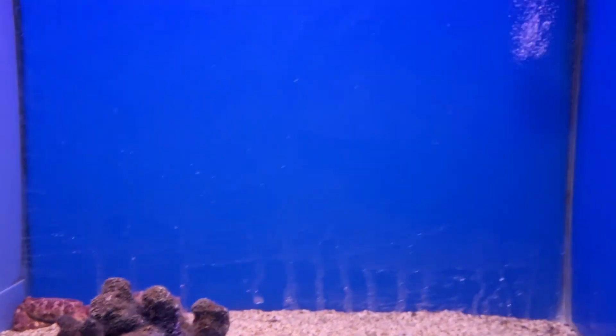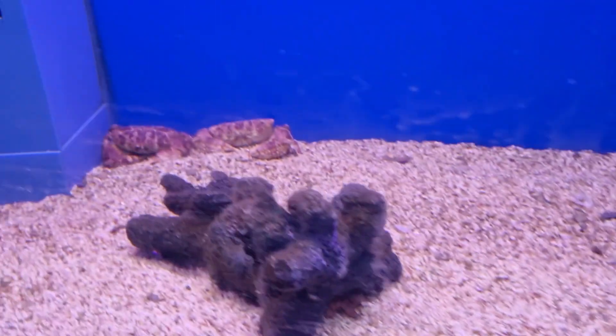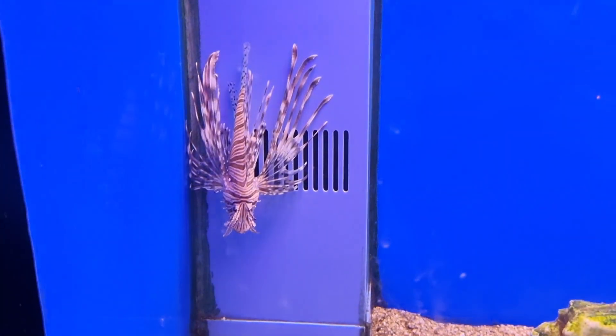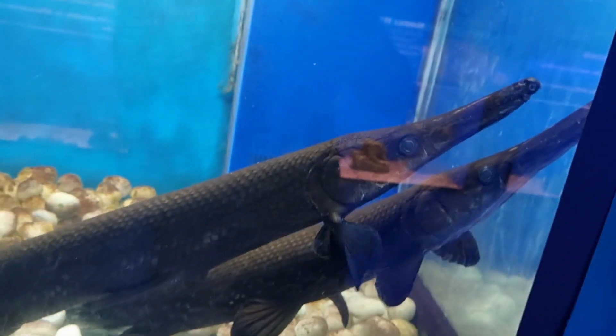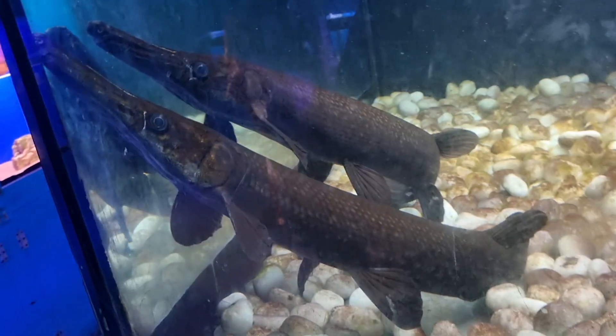This is a single fish. This is a small fish. This is a sailfin tang — you can open the fins. There are stickers on the display. This is a different type of fish — a fish and mussel combination.